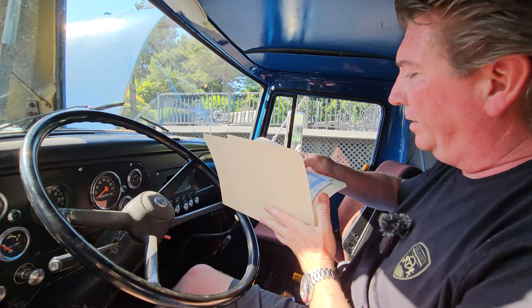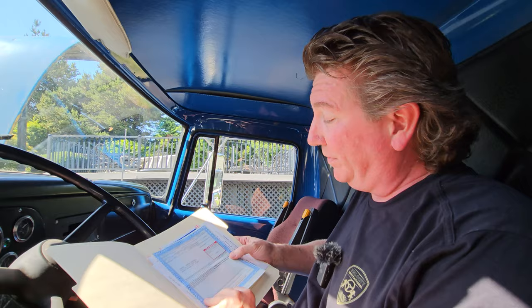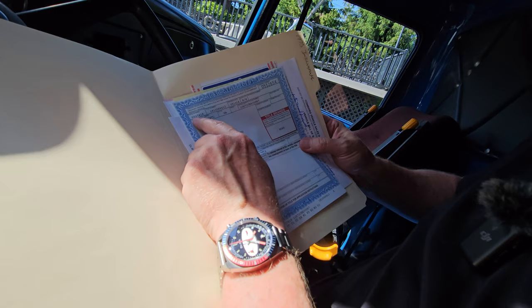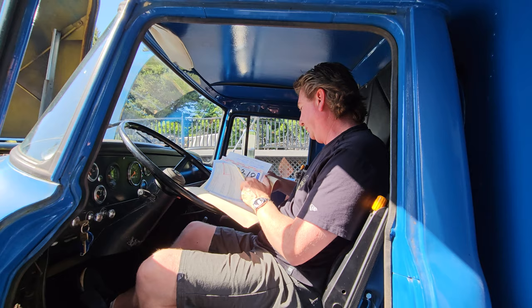What we have here is a clean Oregon title in my name — 1973 International van. That ought to save you some insurance money. It's not classified as a commercial vehicle. I put special interest license plates on it, which is a big deal if you're an Oregon buyer. We've got all of Monty's receipts — super cool.